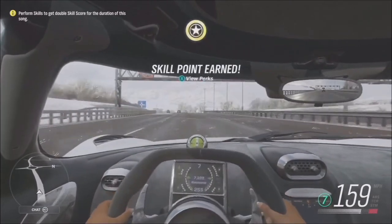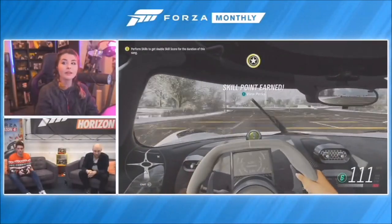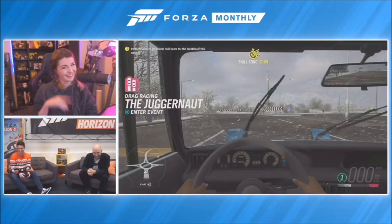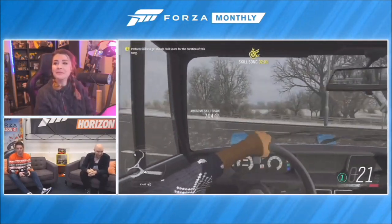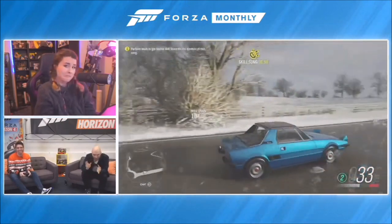The second reward car we mentioned is the 1975 Fiat X19. Look at us jumping into cars live! We can load into these cars in just a couple of seconds. So here is the 1975 Fiat X19 - not quite as fast as the Jesko, but still very, very cool.